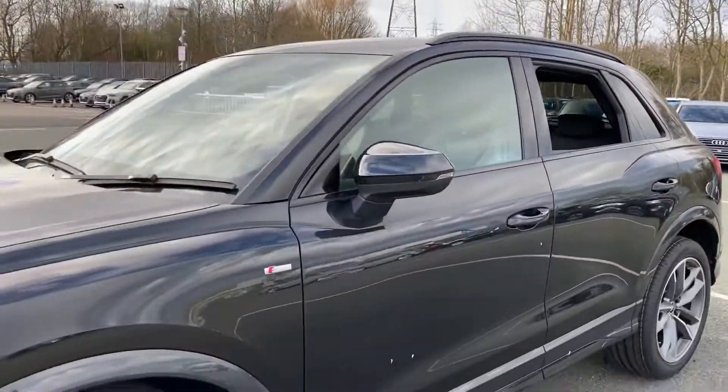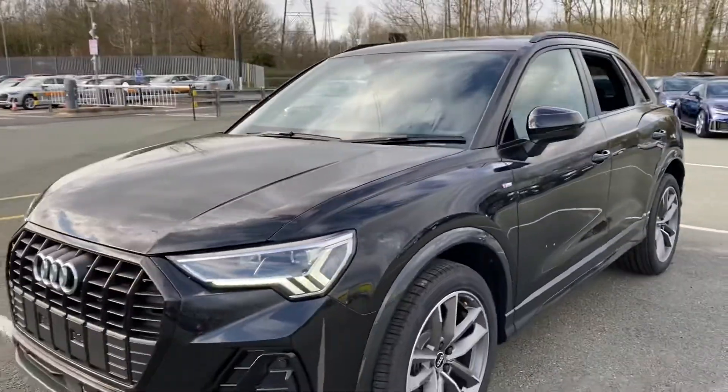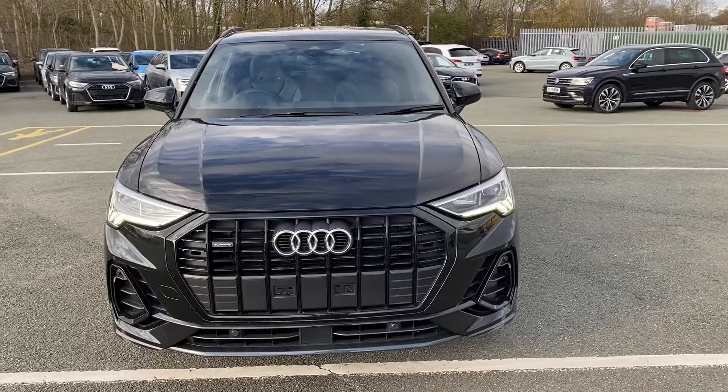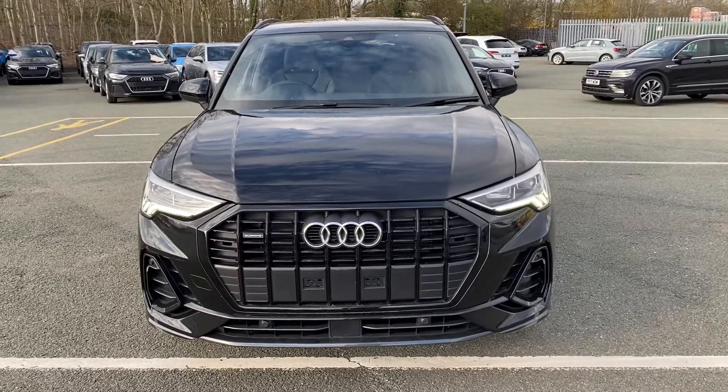If you'd like to know any more about this particular Q3 or organise a test drive after the 12th of April, please do give us a call at Preston Audi on 01772 730000. I'll see you later.